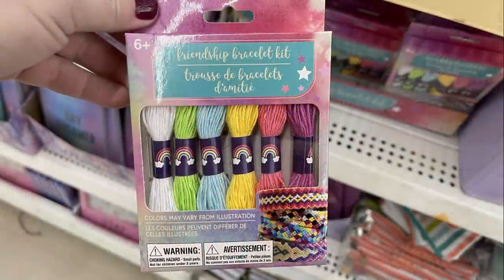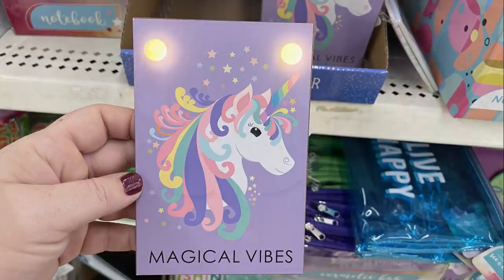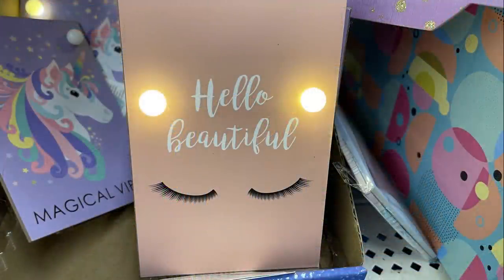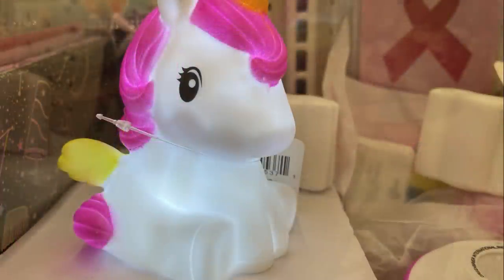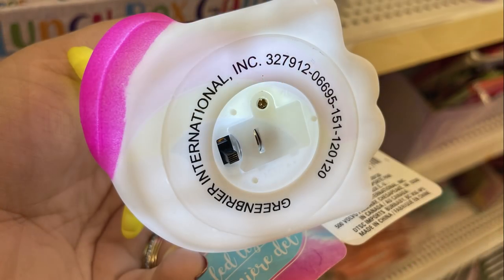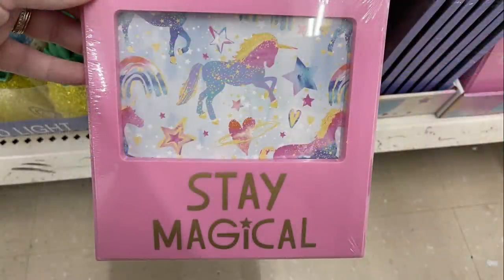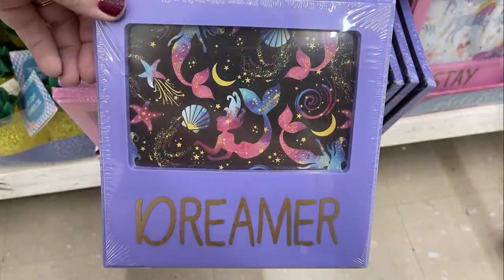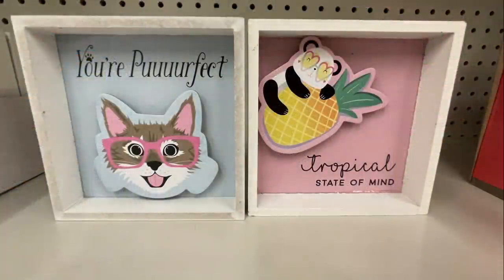They also had a new pack of friendship bracelet floss and new signs that light up — the unicorn that says 'Magical Vibes' with an easel back, and the pink one that says 'Hello Beautiful.' They had mini unicorn lights in hard plastic, about five inches tall, and a rainbow to match. They also had picture frames that say 'Stay Magical' and 'Dreamer' in pink and purple.